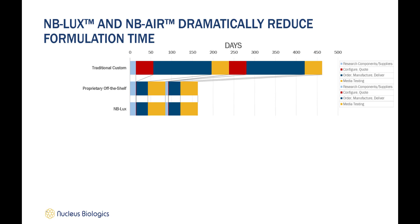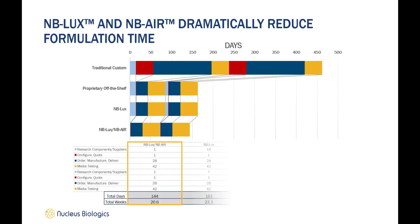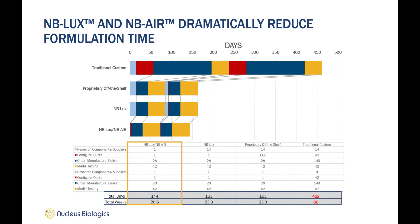Just by utilizing MB Lux, we can reduce the timeline for custom media production by more than half and provide similar timelines as proprietary off-the-shelf media. We recently introduced a counterpart called MB Air, which aims to reduce the time needed for research and formulation by utilizing AI-based algorithms to search and suggest components to produce the desired critical quality attributes, or CQAs. This has led to a further reduction in timelines by three weeks, meaning we can formulate, manufacture, and deliver custom media within approximately a 21-week time frame — less than a third of the 66 weeks required for traditional custom media and three weeks faster than proprietary off-the-shelf media.